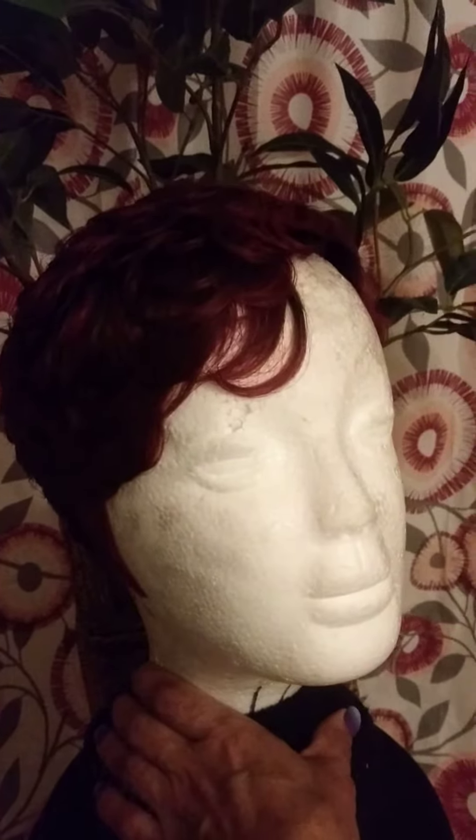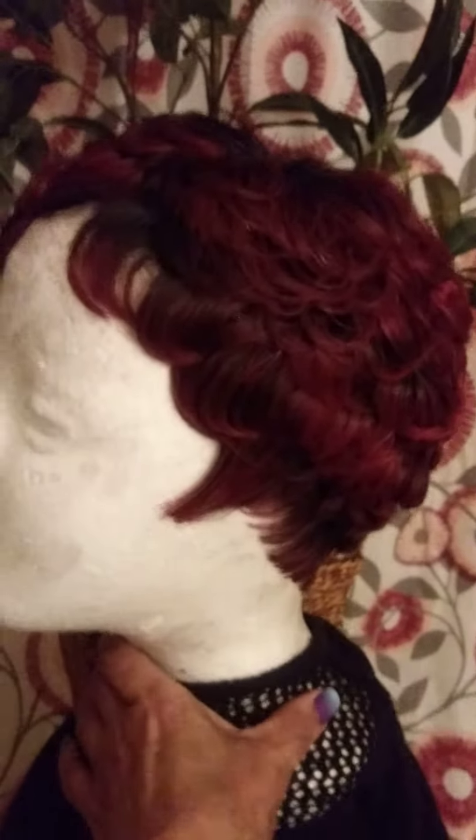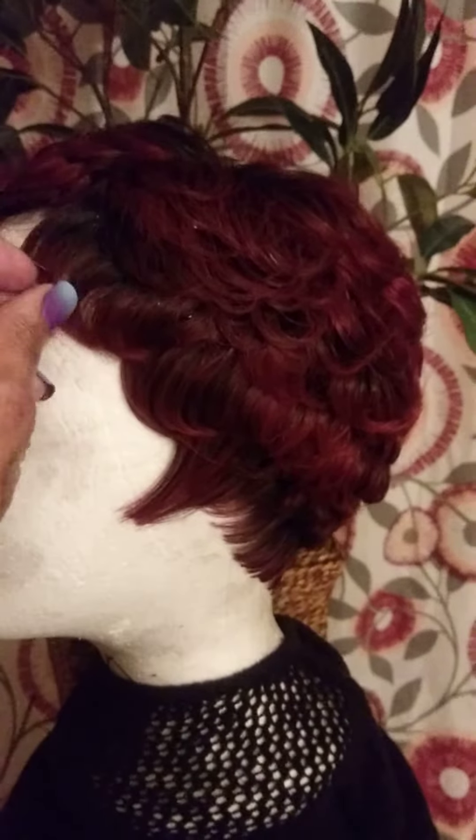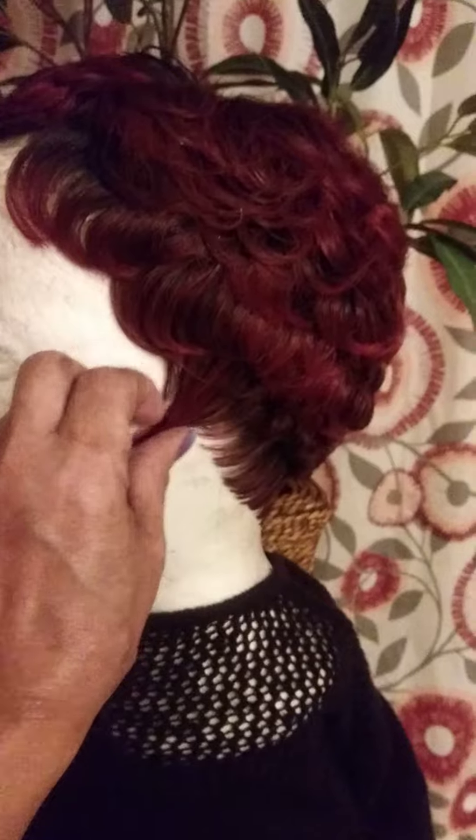She likes a little bit in her face on this side, on her right side. And this is the left side — these are your sideburns right here.